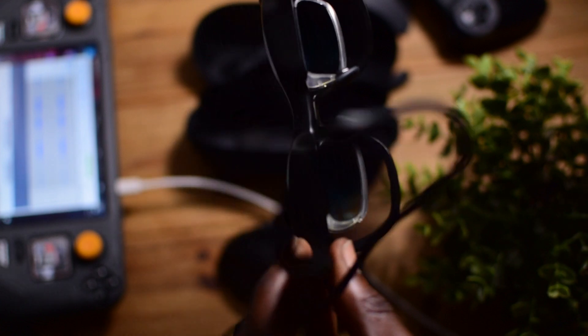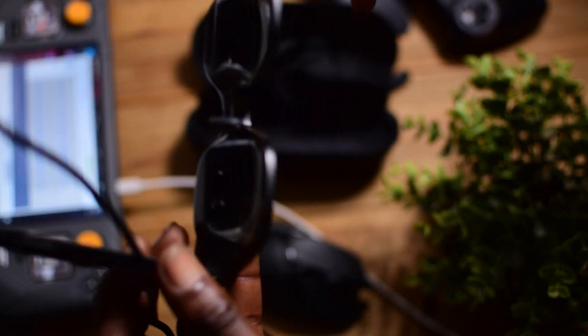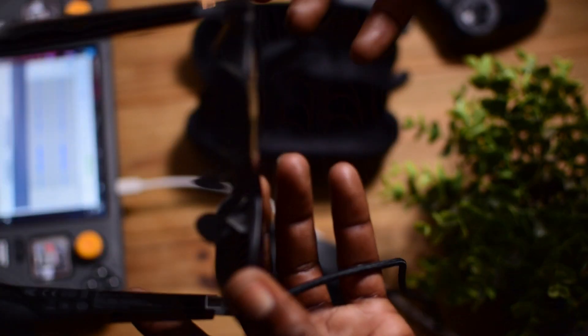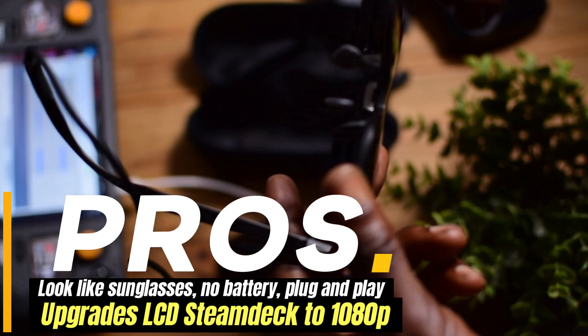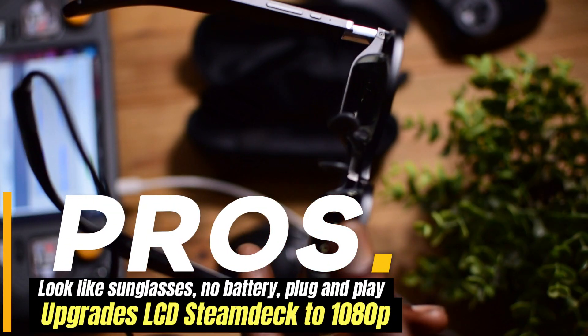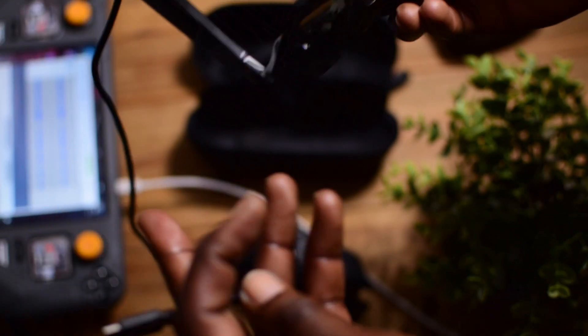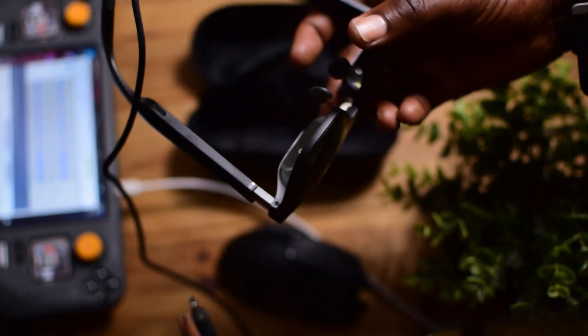On the inside of the glasses there's a sensor — when the glasses are on your face it knows to keep the screen on, and when they're off your face it turns the screen off. You also have the manual button to control this. Speaking of power, these glasses have no internal batteries, which in my case is a plus — they just pull power from whatever device you're using, which I'm totally fine with.